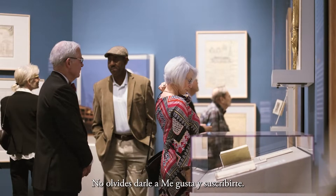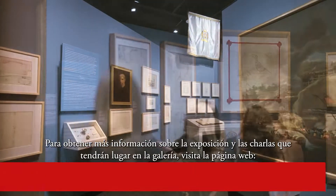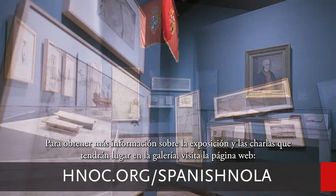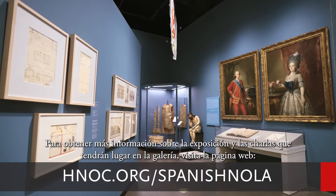Make sure to like and subscribe. For more information on the exhibition and gallery talks, visit hnoc.org/SpanishNOLA.